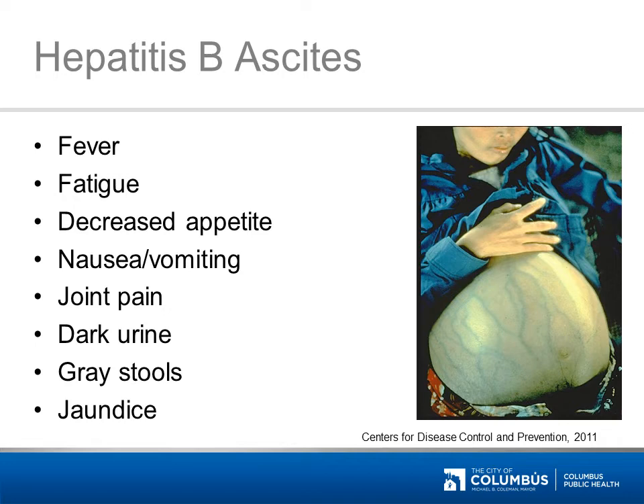If adults are exposed to hepatitis B, many will get sick and then get over it. However, babies who get exposed to hepatitis B in infancy are more likely to have ongoing sickness their whole lives, and many eventually die from complications. This is why hepatitis B vaccinations start right away at birth. Hepatitis B can be spread by contact with blood and some other body fluids, even after it's dried on a surface for many days. For this reason, hepatitis B vaccinations are also given to health care workers.